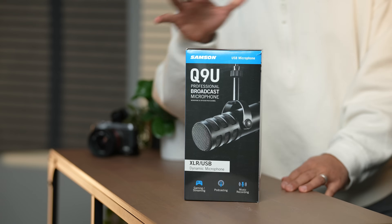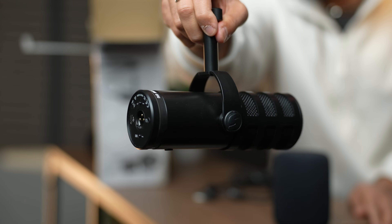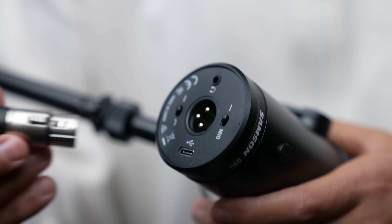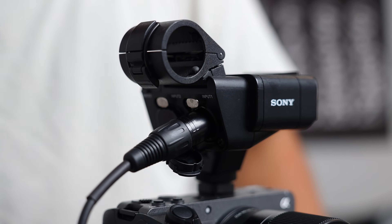The first mic I want to recommend is the Samson Q9U. This mic comes in at around $100, and what's cool about it is it's very versatile. It gives you the ability to use it as a USB mic — very plug and play. Simply plug a USB into your computer or laptop, select it as your microphone, and it sounds amazing. It also has an XLR output, so if you wanted to do an in-person podcast or record higher-quality audio on a separate device, you could totally do so.